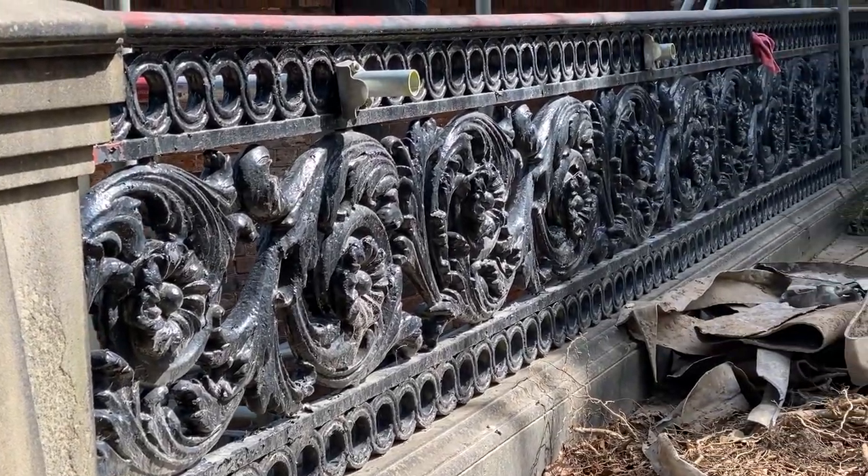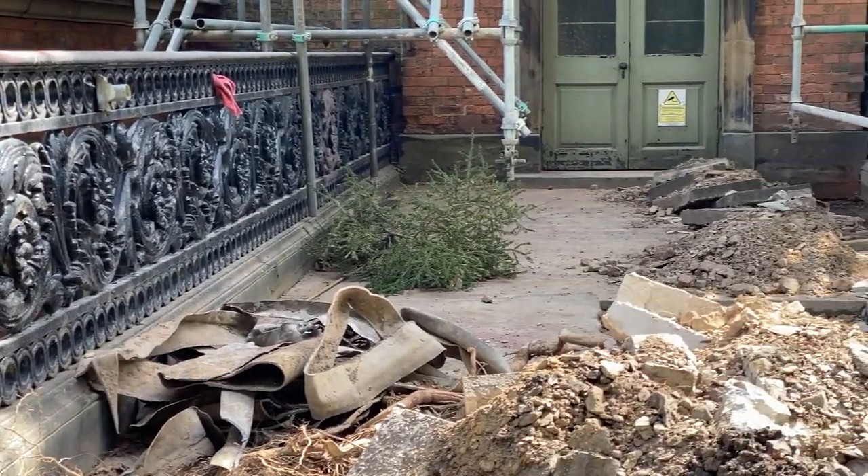The ornate iron railings have been cleaned and repainted to match their original stone colouring.